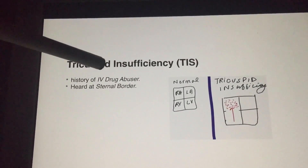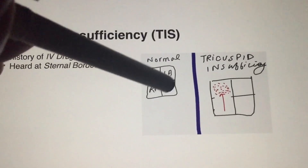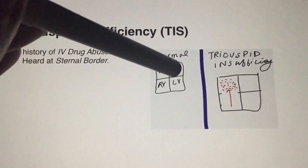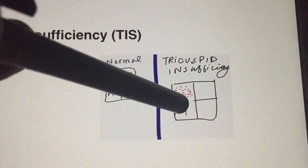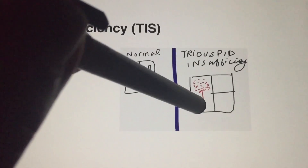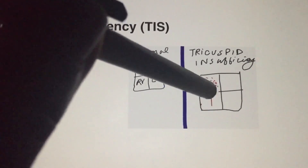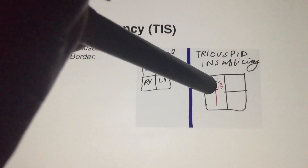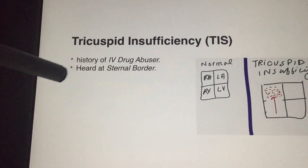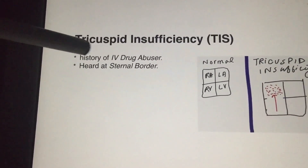After MIS comes TIS — tricuspid insufficiency — and S stands for systolic murmur. In tricuspid insufficiency, blood comes from the right atrium to the right ventricle, but instead of going to the lungs, some blood goes back to the right atrium due to insufficiency. Look for a history of IV drug abuse. The most common cause is Staph aureus, and the murmur is best heard at the sternal border.